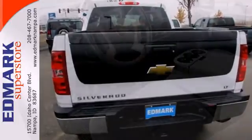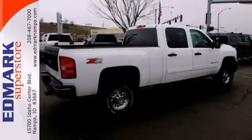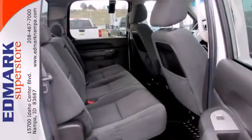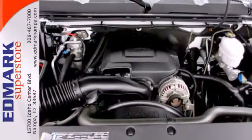A potent V8 engine, 6-speed automatic transmission with overdrive, and 4-wheel anti-lock vented disc brakes. Inside you'll find internet access, OnStar Emergency SOS, a multi-speaker stereo sound system and more.